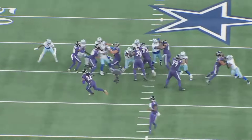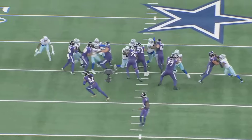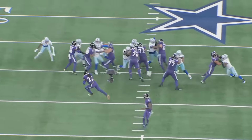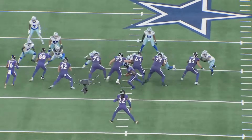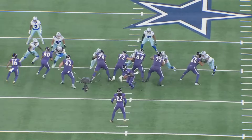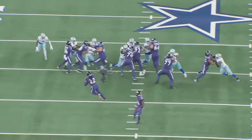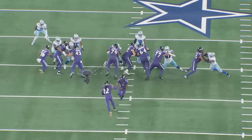I know it's the Dallas Cowboys defense — they haven't looked good this year — but just look at everybody getting five yards off the line of scrimmage almost immediately. Look at where these defensive linemen end up, pushed all the way back. Anyway, appreciate you guys watching — peace.